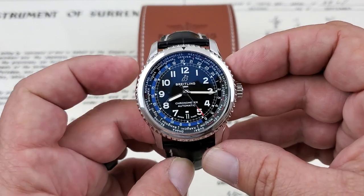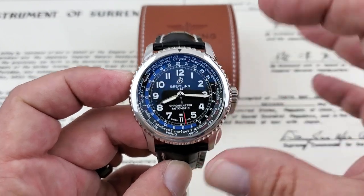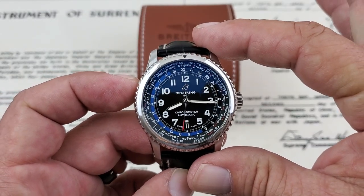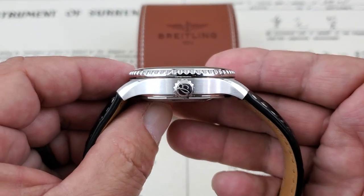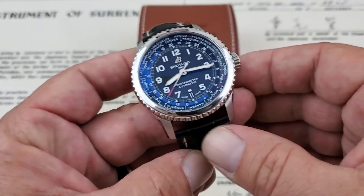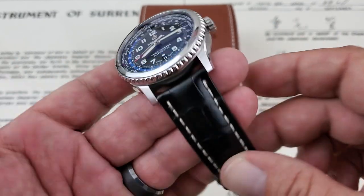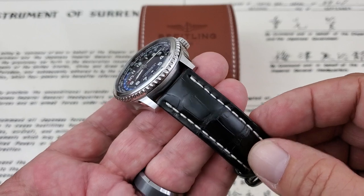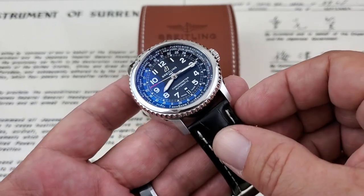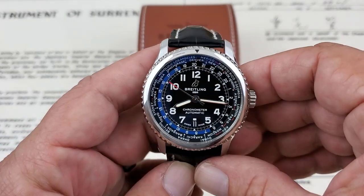Let's go ahead and talk about the specifications on this watch. From side to side, you have a 43mm case, not including the crown. 50mm measured lug tip to lug tip. Comes in at 15mm of thickness from the case back to the top of the sapphire crystal. And you have an odd but nice 23mm lug opening. This watch happens to be on the crocodile leather strap. They are available from Breitling on a bracelet also, but this is a pre-owned model so it comes on the crocodile strap.